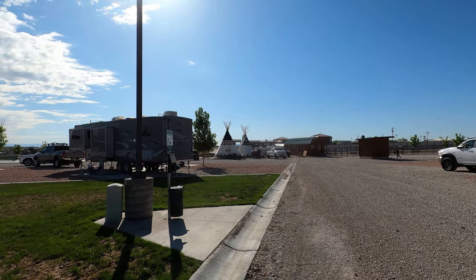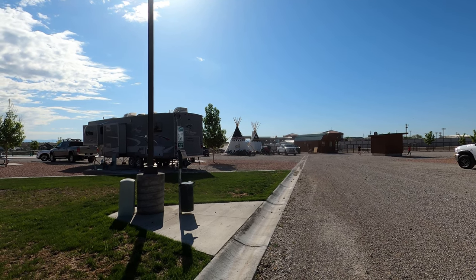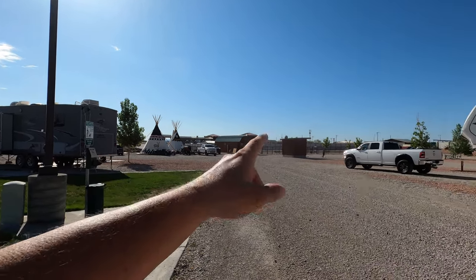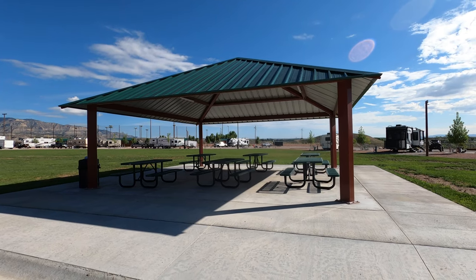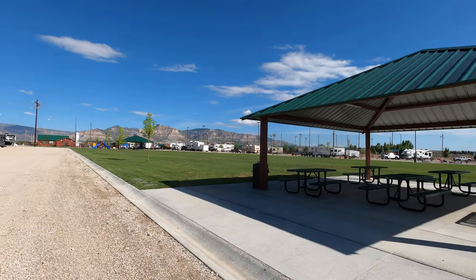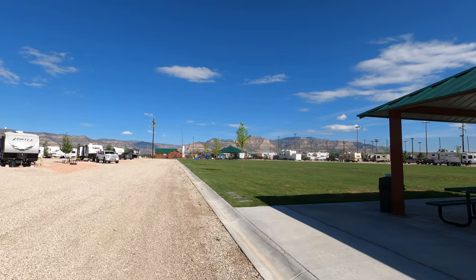The teepees don't have a bathroom in them, although they are heated and there's an air conditioner in there. People that rent the teepees have to use the little bathhouse right there. Really nice pavilion here, and there's one on the other end as well, next to a really nice little playground setup.